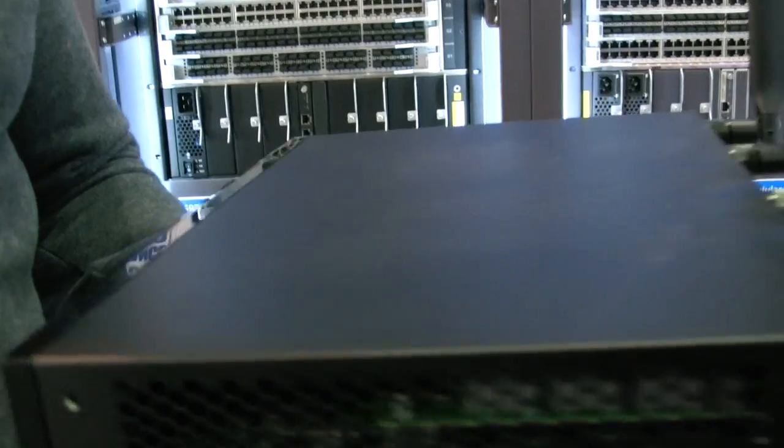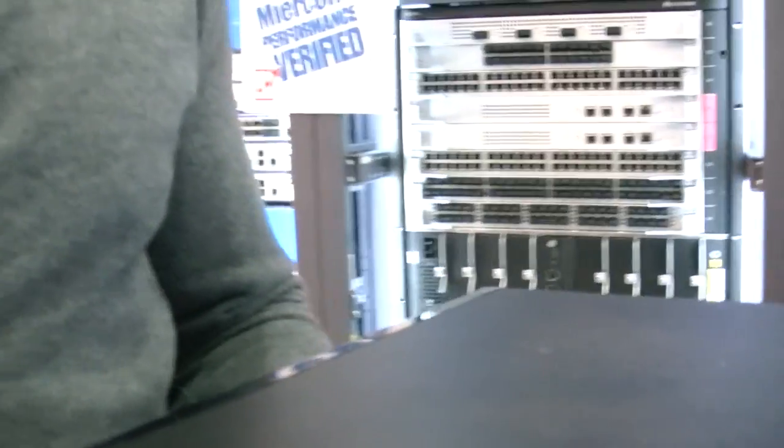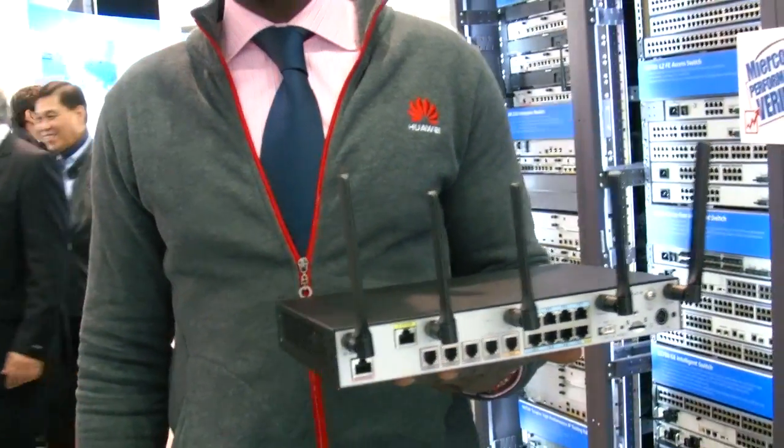It's our advanced router in the third generation — an advanced router in the third generation for enterprise network.